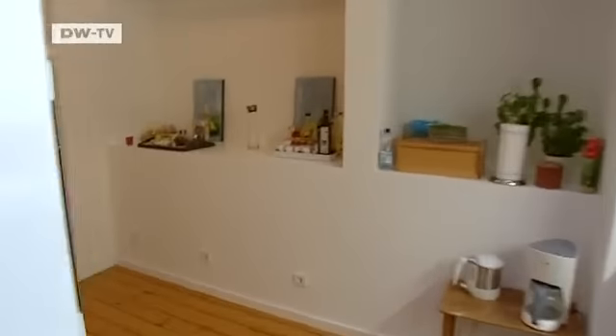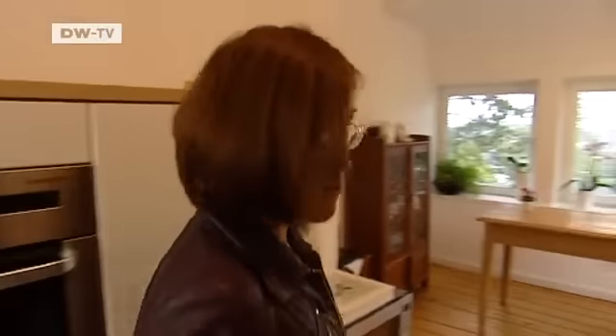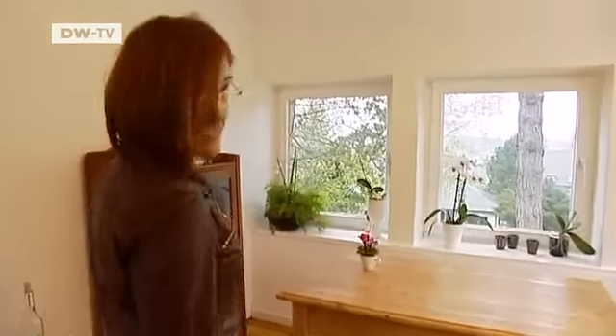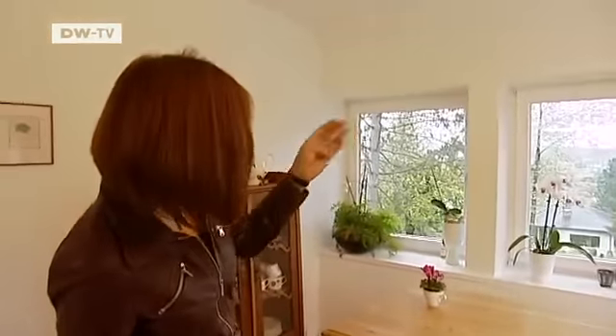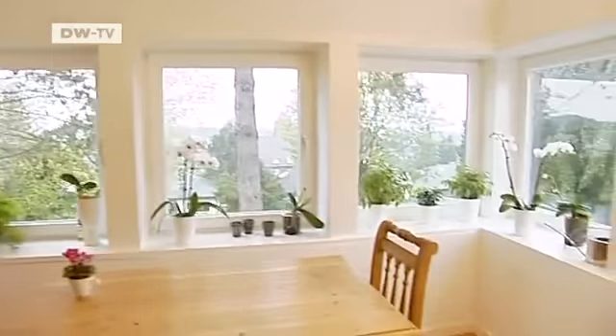Now we're coming to my favourite room, which used to be Thornpricker's bedroom. This is where I eat breakfast every morning — it has a wonderful view. Too bad the weather's not so good today; otherwise you can see as far as Dortmund. It puts you in a good mood for the rest of the day.